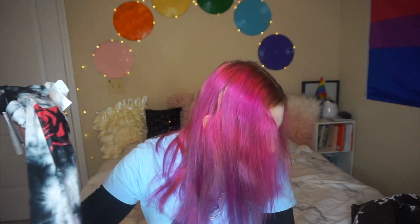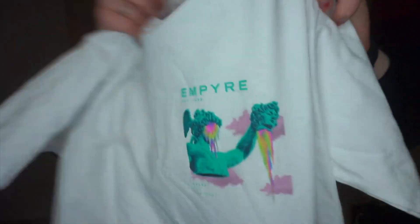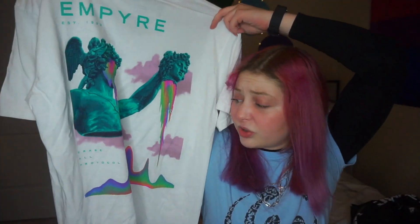So then I went to Zumiez and I got two t-shirts there. It was buy one get one free, so I got both for a total of twenty dollars. The first one is just this acid wash black and white tee with two roses on it and it says 'Over You' — thought it was super cute. And then I got this from the men's section. It's from the brand Empire and it has this Roman statue head that's photoshopped really cool, and then it has it on the back really big. I just thought it was a dope graphic design — super cool, never seen something like it.